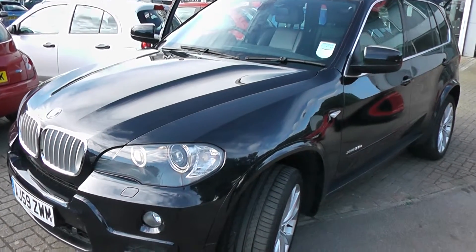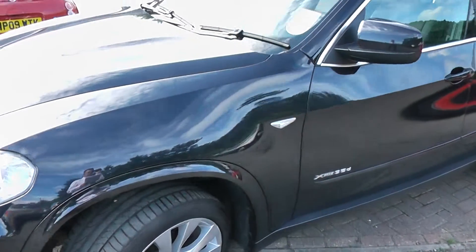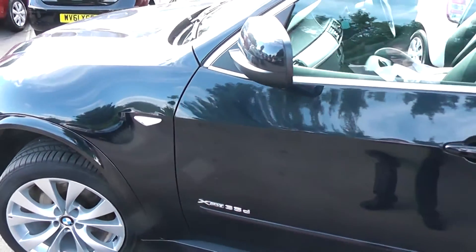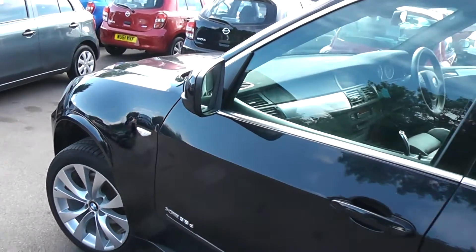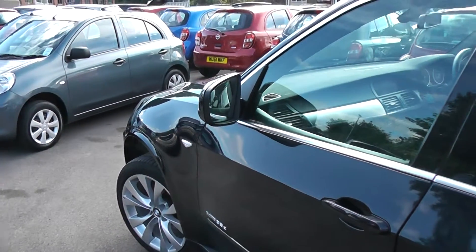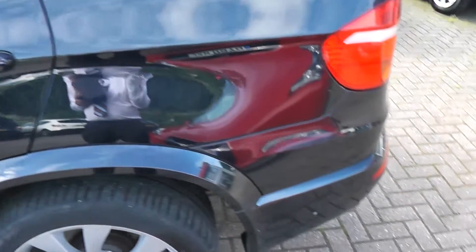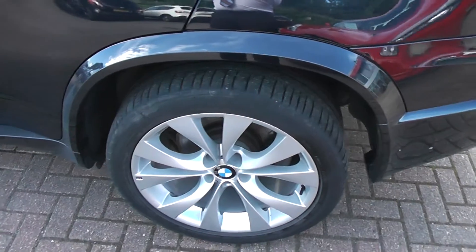Welcome to Wasiets Garages, Pennywell Road in Bristol. Today we have a 2009 BMW X5 X-Drive M Sport in black. It has a 3 litre diesel engine, body coloured wing mirrors, door handles and bumpers, and a nice set of BMW alloys.